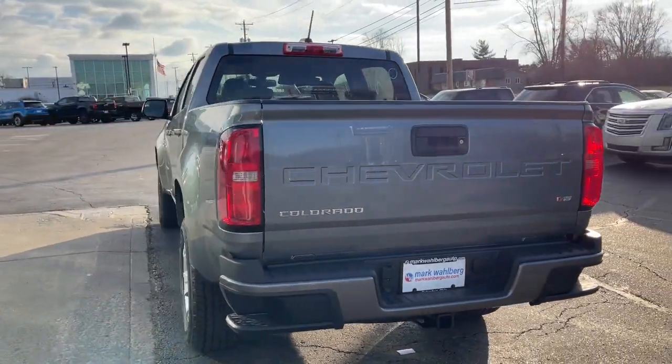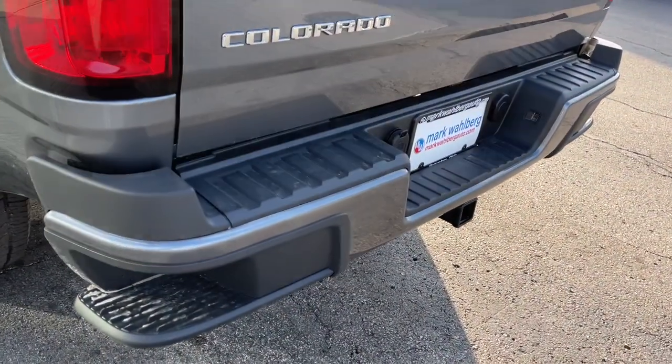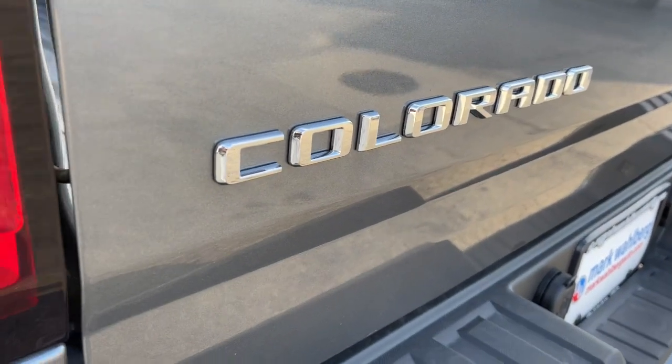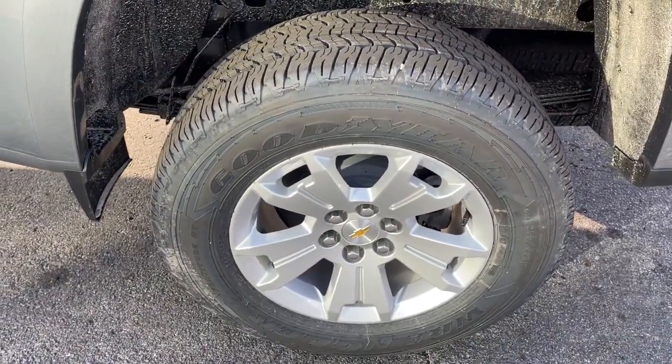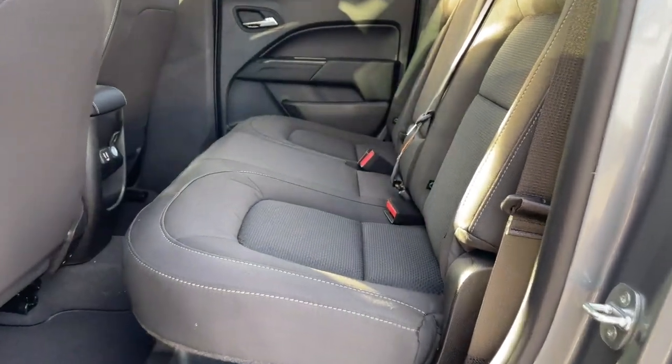These are just some of the great options this vehicle comes with: keyless entry, four-wheel drive, satellite radio, backup camera, Wi-Fi hotspot, steering wheel audio controls, aluminum wheels, Bluetooth connection, power driver seat, stability control.